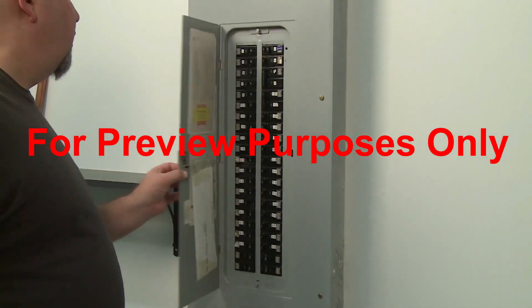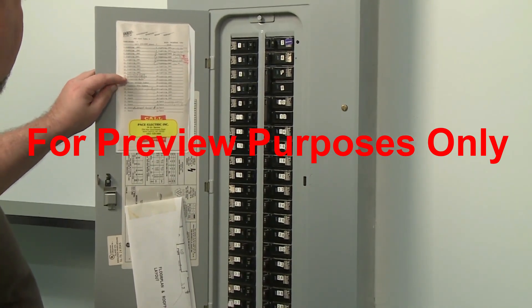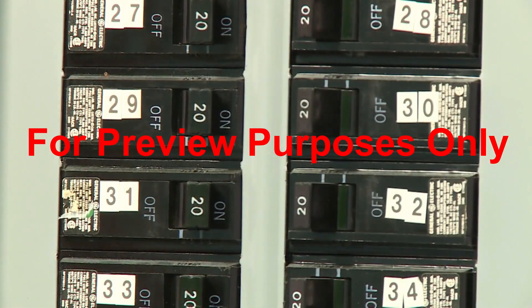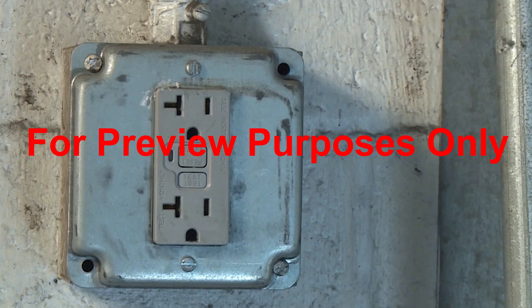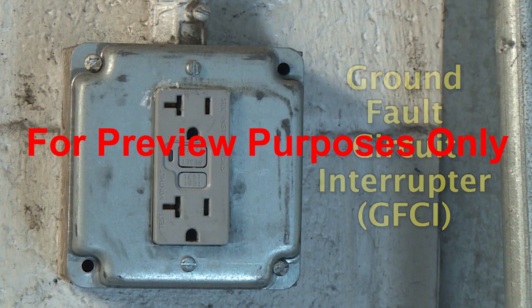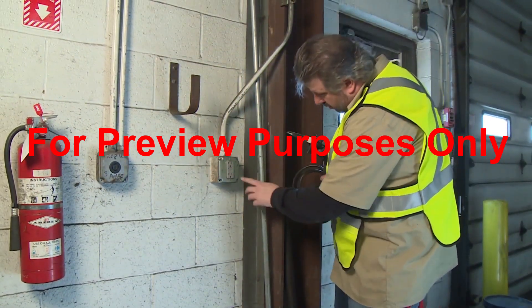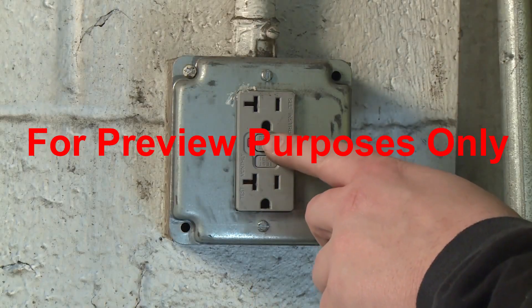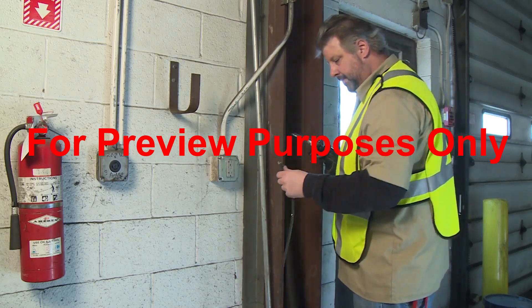The circuit breakers and fuses that are built into electrical systems have been designed to prevent this. If equipment tries to pull too much electricity through the wiring, these safety devices automatically break the circuit to stop the flow of energy. A device called a ground fault circuit interrupter, or GFCI, performs a similar function within the electric outlet itself. If the GFCI senses a dramatic change in the flow of current through the receptacle, such as when a cracked power cord starts leaking power to the ground, it breaks the circuit.